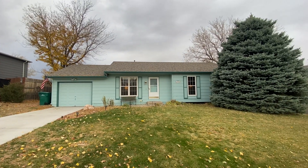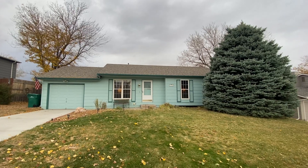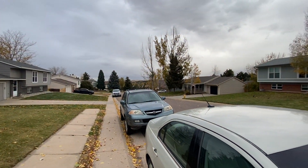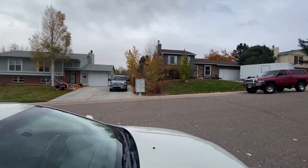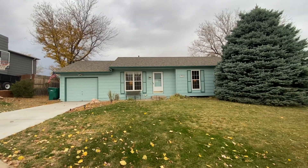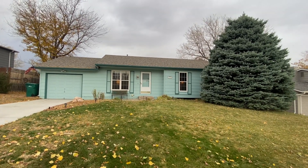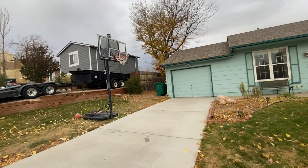Hello, today we have a video walkthrough tour of 11549 Donnelly Drive, here in Parker, Colorado. I'll have to speak up because we've got a storm coming in. As you can see it's fall and Halloween's coming up. This is a two-bed, two-bath, 1028 square foot home with an attached single car garage.